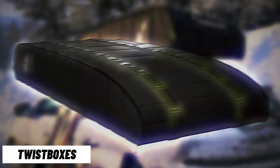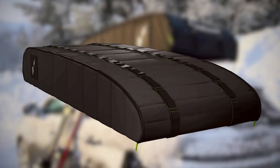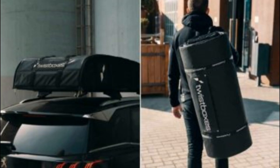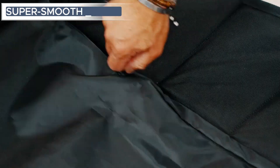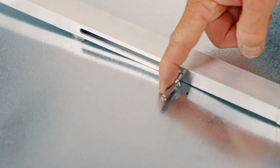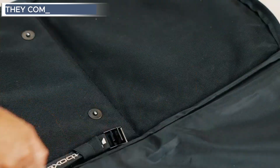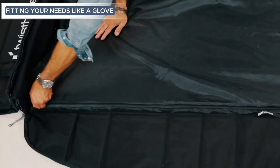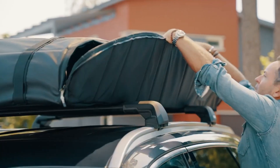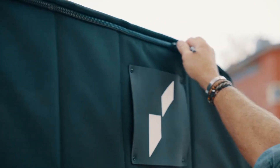Twist Boxes — meet Twist Boxes, the storage superheroes here to make organizing a total blast. These boxes are like the rock stars of tidying up, bringing a fun twist to the game. What makes them cool is their super smooth twistable design, so you can grab your stuff without any digging drama. They come in all sizes, fitting your needs like a glove, and with their funky colors and top build quality.